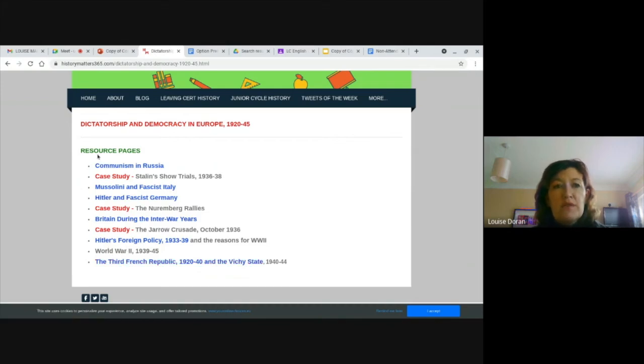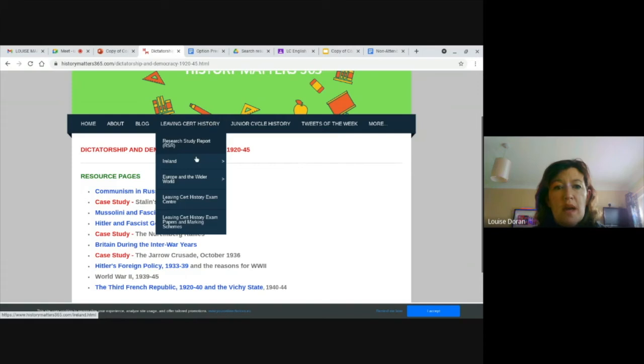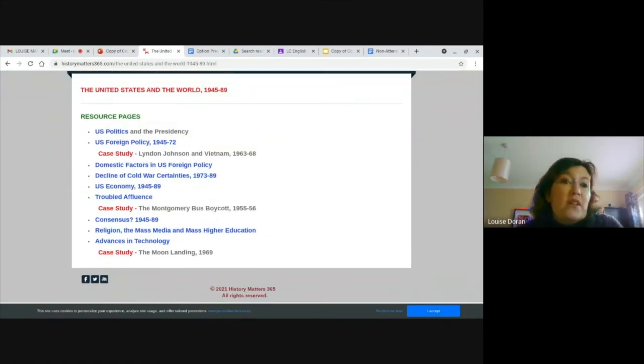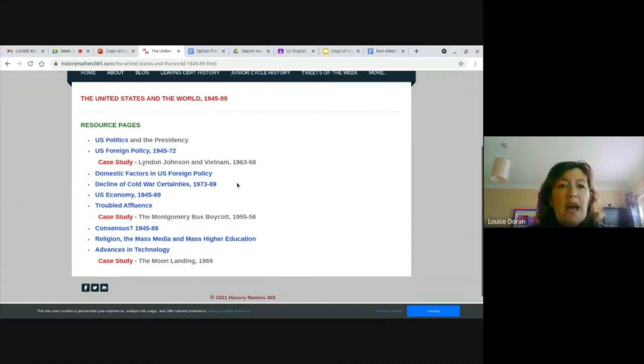World War Two will be there as well. And maybe we'd have a look at the United States, because students really enjoy studying this one. How much have we heard about the United States recently — their presidential elections and the impact the USA has on the rest of the world? You can see topics like US politics and the presidency, foreign policy which includes Vietnam, the Cold War, the bus boycott and race relations, and of course the moon landing — all very important moments in our history that have influenced how we've developed as a society.